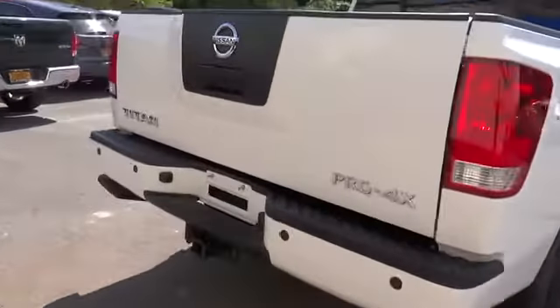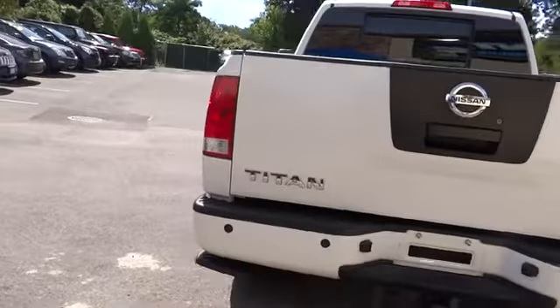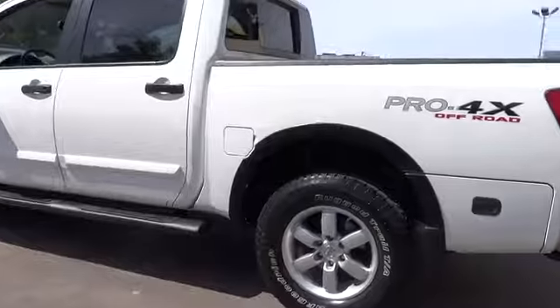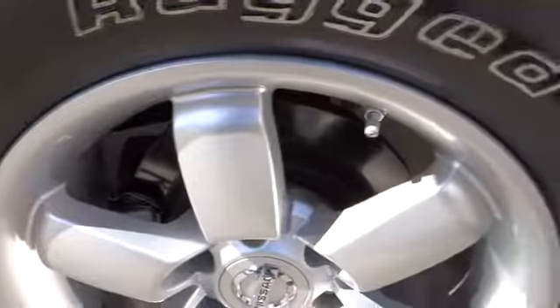But the benefits don't stop there. The massive interior cabin boasts a fold-up rear bench seat and a flat loading floor. When it comes to power and comfort, the Titan can't be beat and is priced below $35,000.